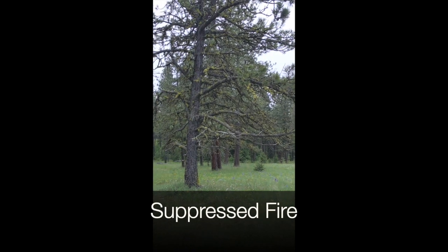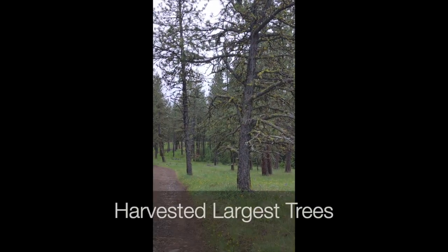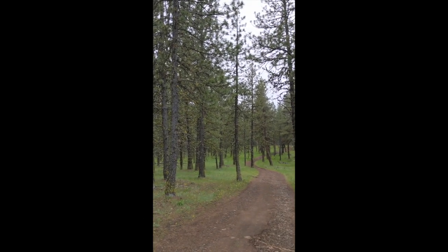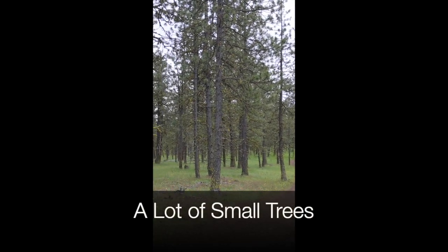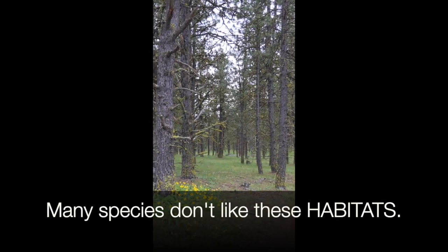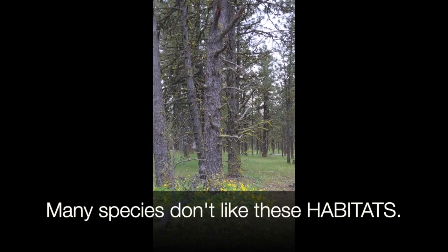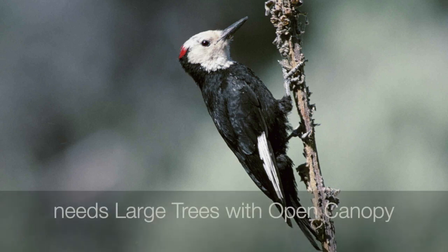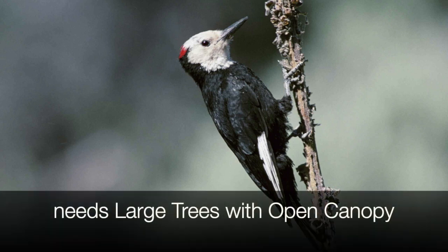Over the past hundred years or so, we have suppressed fire, and for a time period we were harvesting a lot of the largest trees on the landscape. What that resulted in is a lot of small trees, and many species don't like these types of habitat conditions. The white-headed woodpecker is one of those species that needs large trees with open canopy conditions.